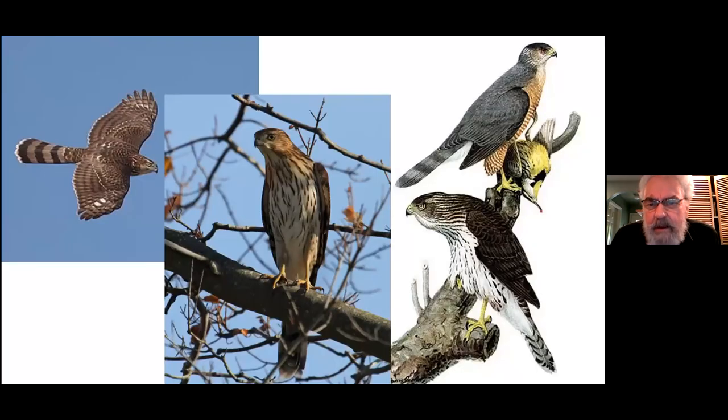In immature plumage, both Cooper's and Sharp-shinned hawks are brown and mottled — white front with specks and a brown back — and they'll stay like this for a year or two. The rounded tail tells you it's a Cooper's Hawk. The birds on the far left really show the rounded tail and large head of the Cooper's. The illustration on the right also shows this rounded tail and big head in both adult and immature birds.